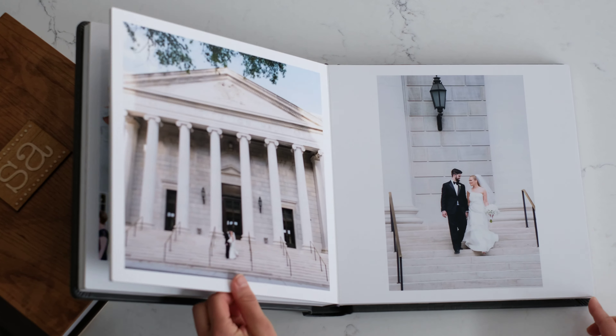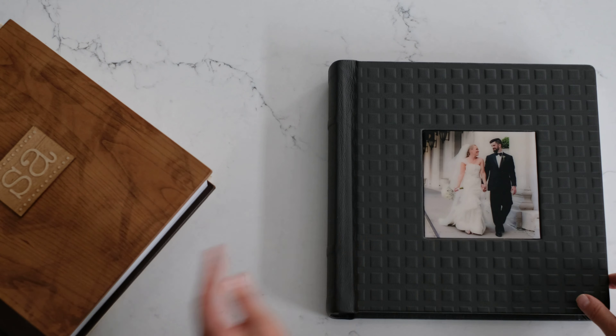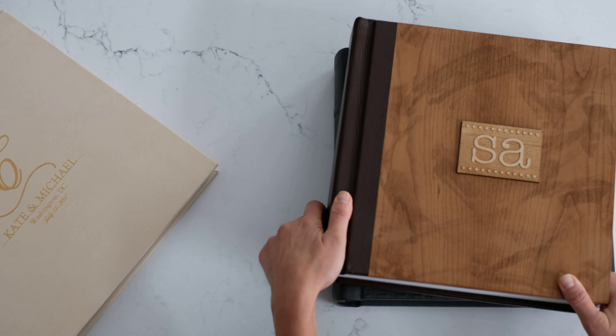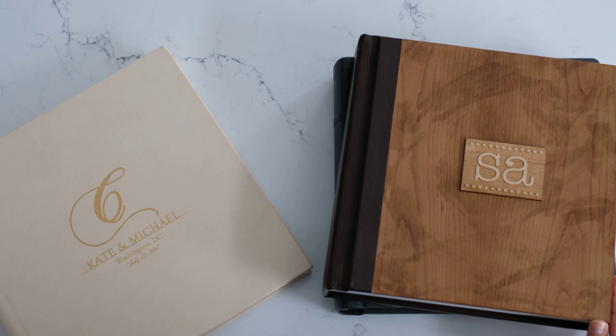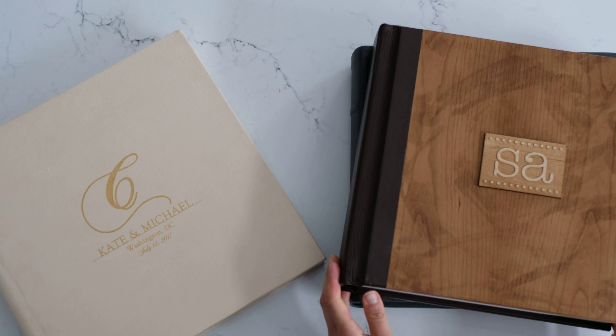I'll show you a few more — this is a wooden cover, and we have beautiful suede covers as well. We always customize them to fit what you love and are going to want to enjoy and pass down through generations. Thanks so much.